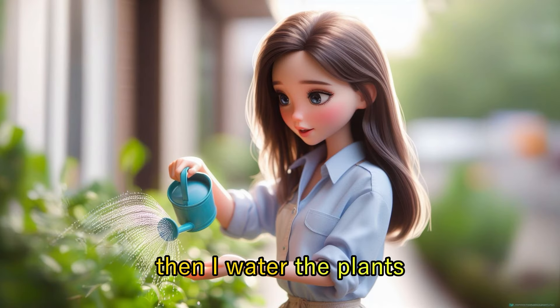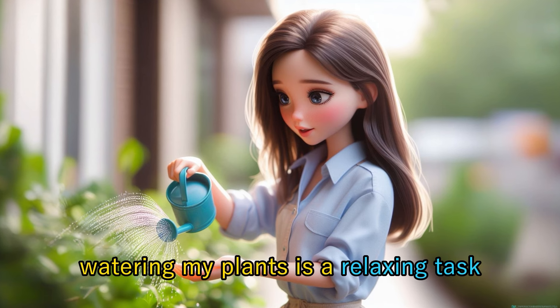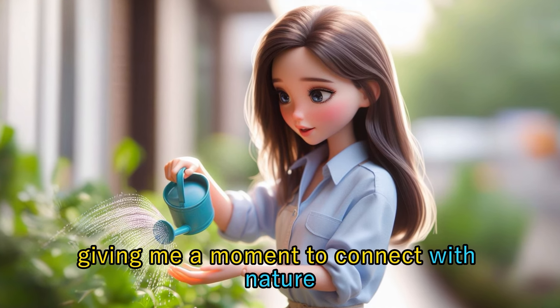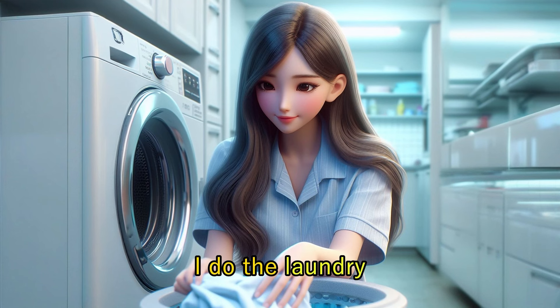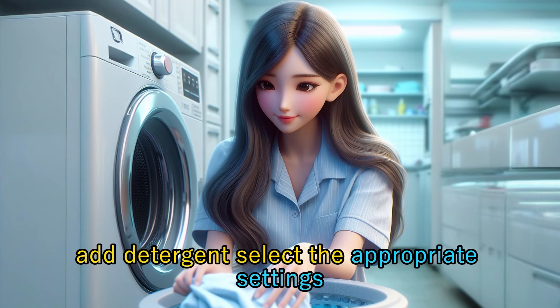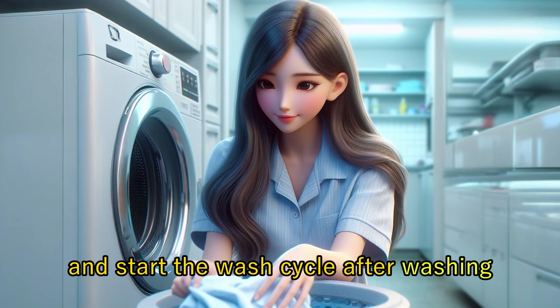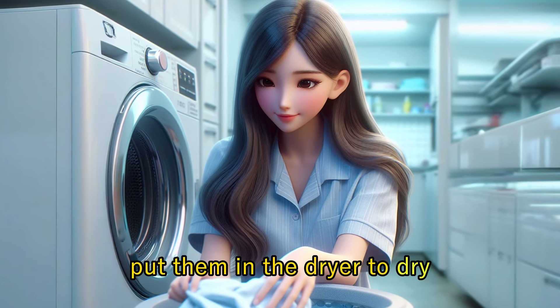Then I water the plants. Watering my plants is a relaxing task, giving me a moment to connect with nature and nurture my green friends. I do the laundry — I load the clothes into the washing machine, add detergent, select the appropriate settings, and start the wash cycle. After washing, put them in the dryer to dry.